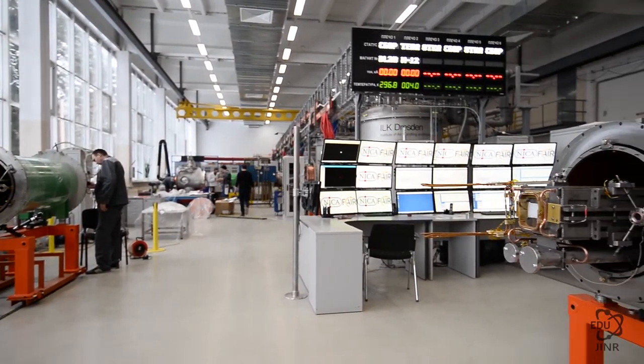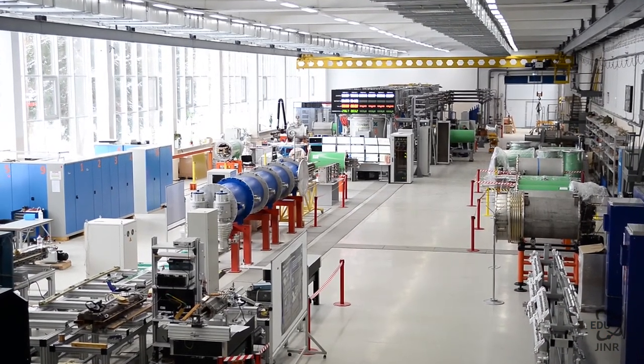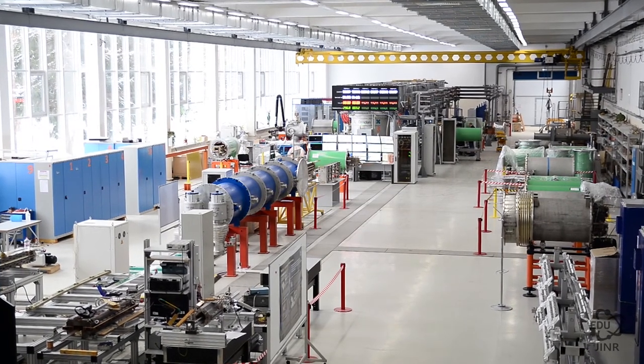In 2016, a superconducting magnet factory was created at the lab. Here, magnets for the projects NICA and FAIR in Darmstadt are being built. The operating temperature of these magnets is 4.5 degrees Kelvin.